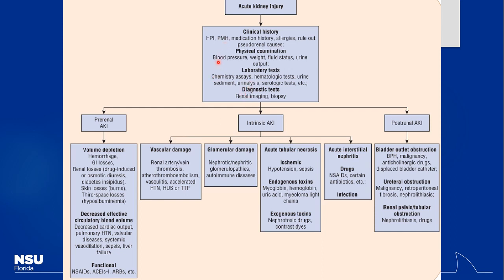For pre-renal AKI, causes include low blood volume from dehydration, bleeding, diuretic therapy, burns, or sepsis causing hypotension. Diuretics are a big cause — people may even abuse them for weight loss, becoming profoundly dehydrated. Chemotherapy is highly emetogenic and can cause dehydration as well. For treatment, giving fluids is actually one of the easiest ways to help manage pre-renal AKI.